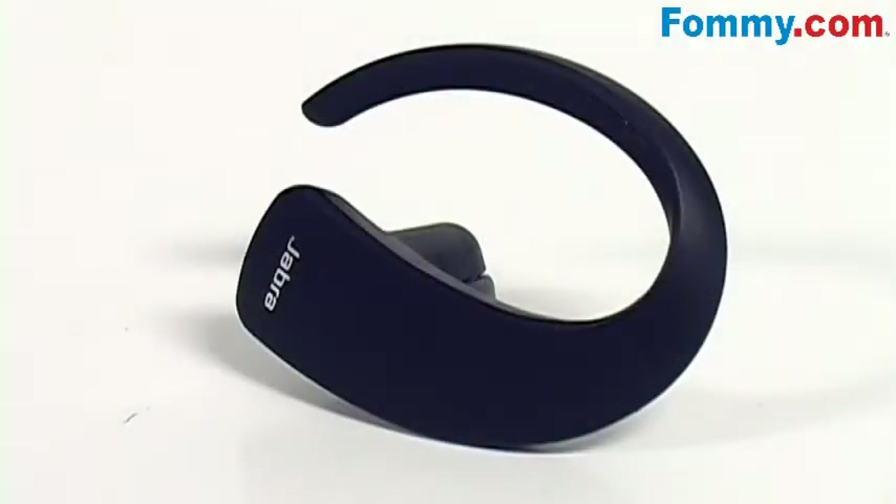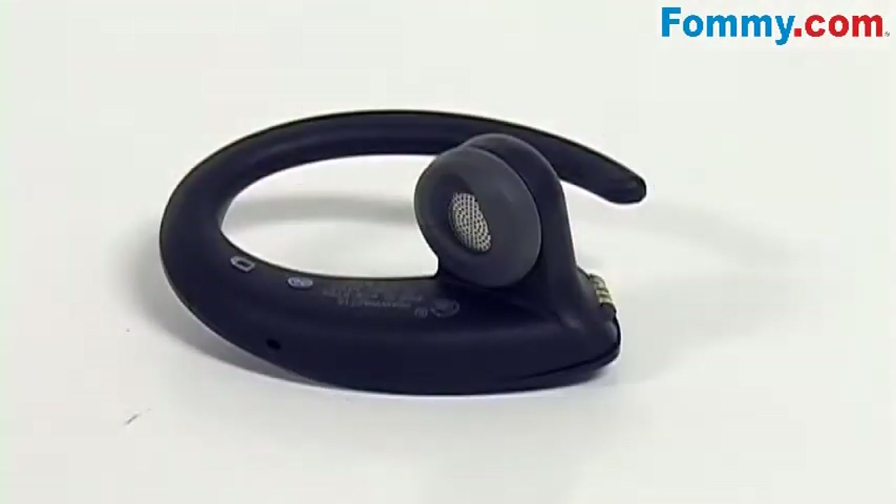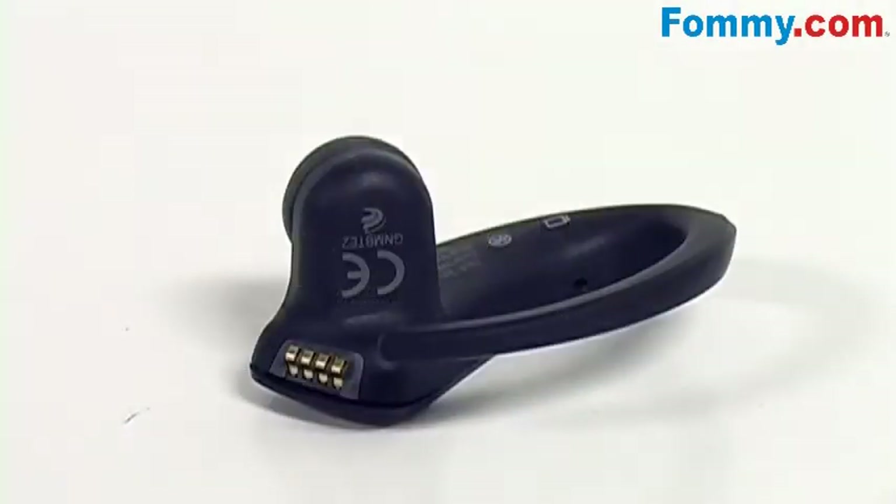This revolutionary new shape and state-of-the-art technology frees your face and provides perfect sound on both ends, while the soft rubber padding molds to your ear for supreme comfort.